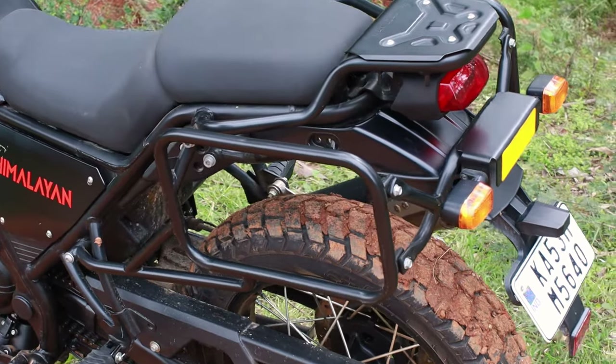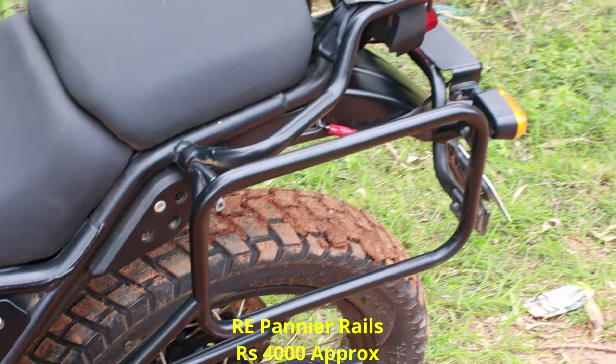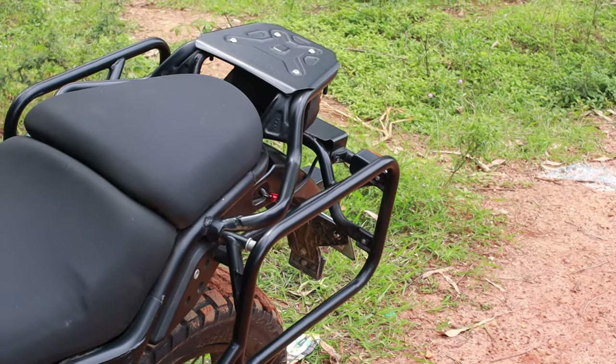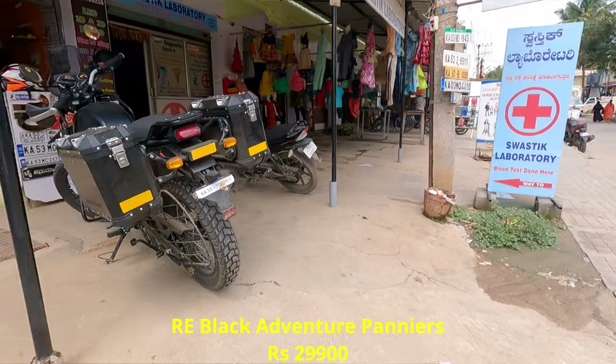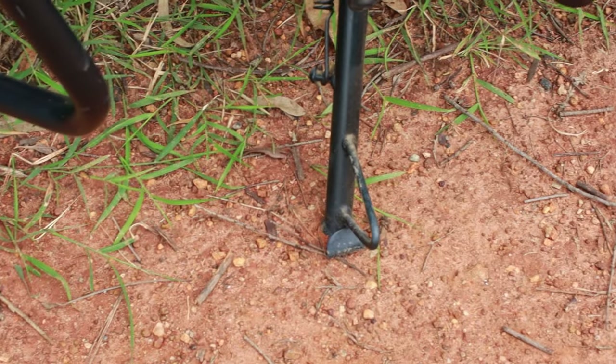These are the side pannier mount grills, which I got fixed from Royal Enfield itself. I use them whenever I'm doing touring — I fix my side panniers here. I'm also planning to get a top box to keep my helmet and other items. The panniers are the stock Royal Enfield ones which I got fixed from the showroom.